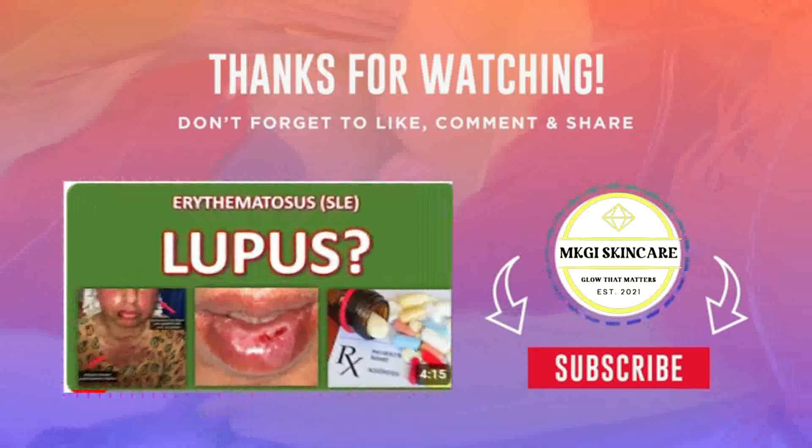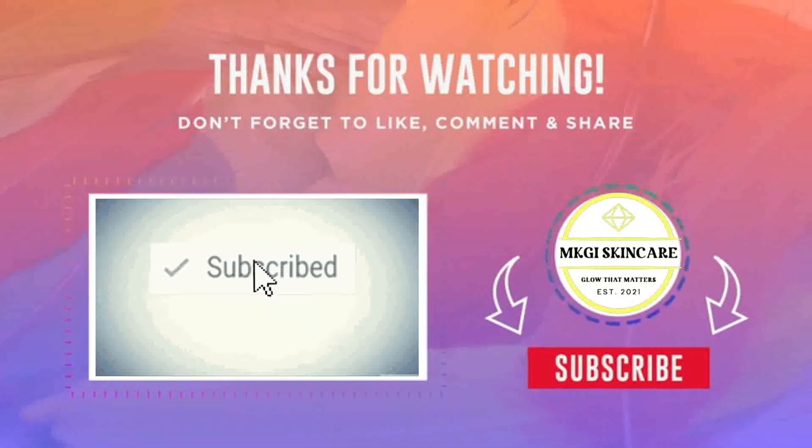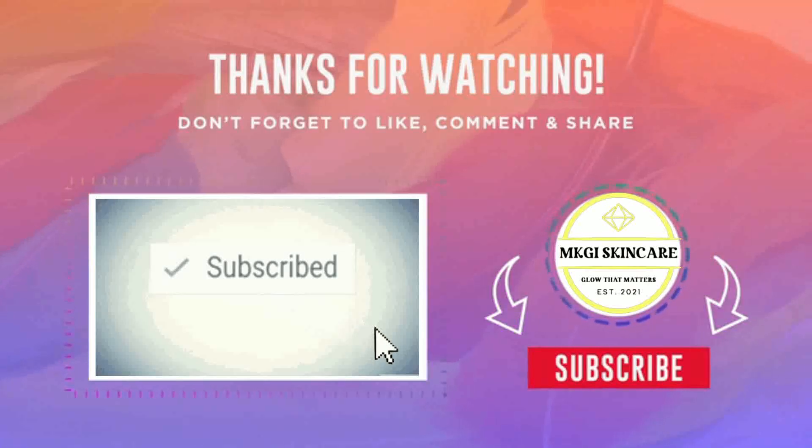For more exclusive videos, click subscribe and push the notifications bell. Thank you guys for watching and see you again in our next episode. Namaste!